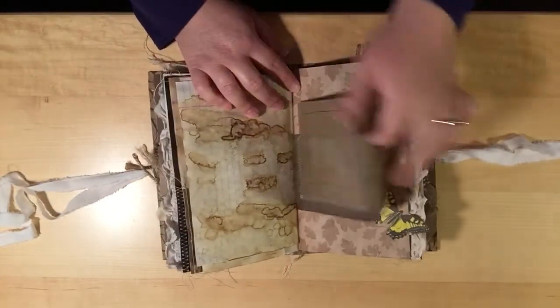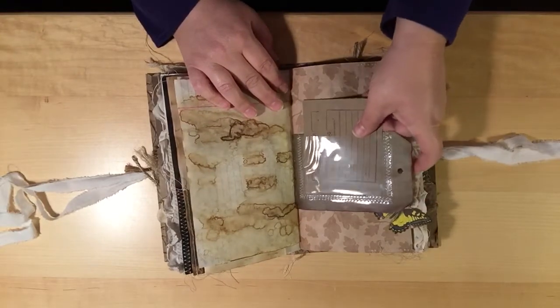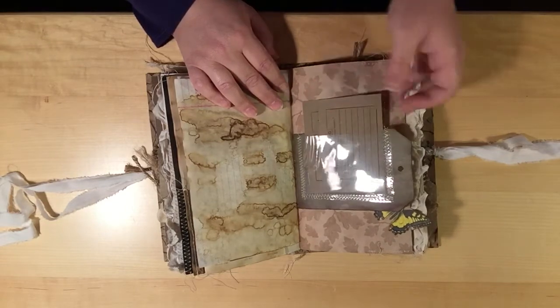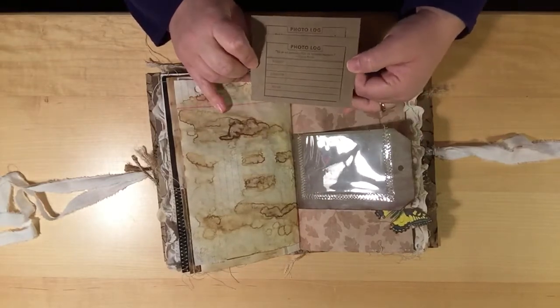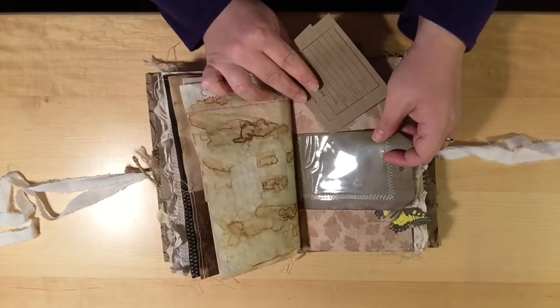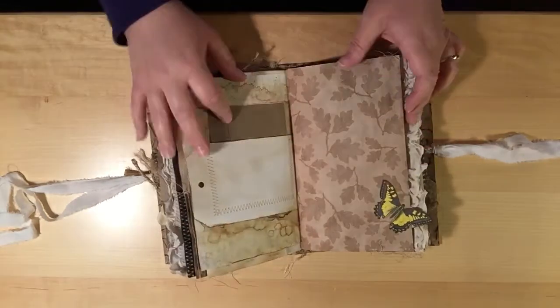I've got this little tag with a pocket, and it's the sheet protectors plastic that I've sewn on there. Inside is just a couple of these photo log cards that I stamped — I thought they kind of worked with the whole nature field guide theme, so there are a couple of those throughout this book.